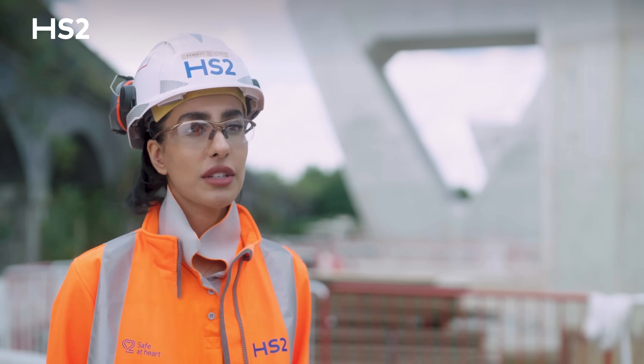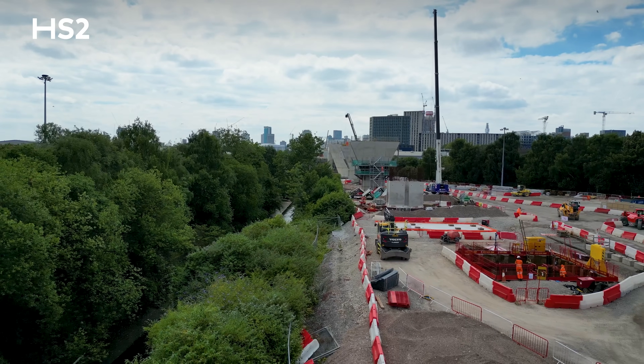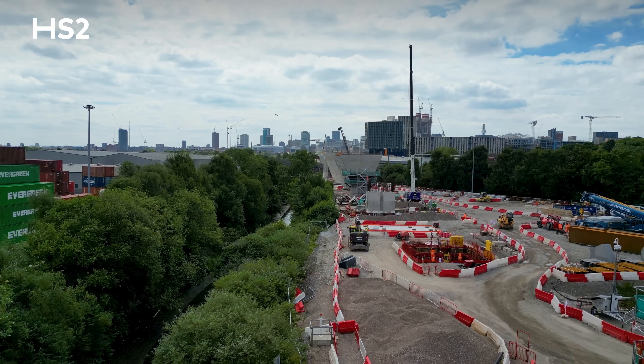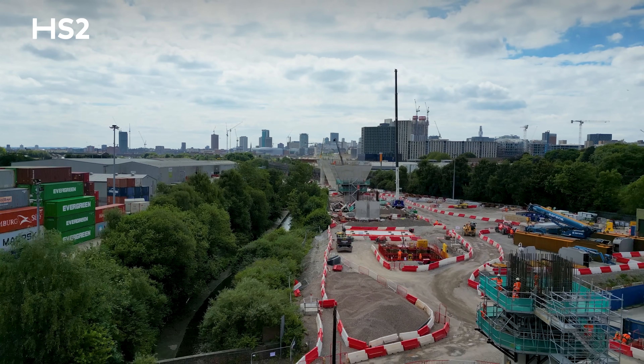In order to construct the piers, we first start with the foundation, which consists of piling works — excavating about three metres into the ground and backfilling with concrete and rebar. Once the foundation is prepared, we start the construction of piers, which consist of formwork, rebar and concrete.